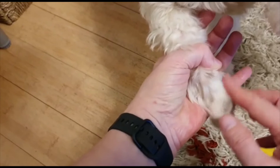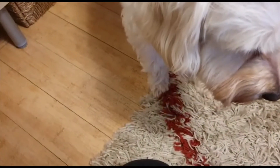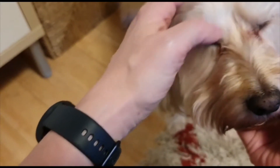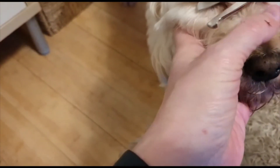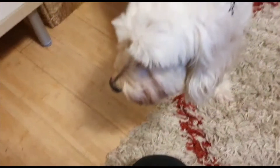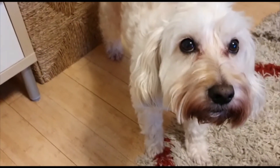There you go. And you can see how she's got these brown stains on her fur. Okay, so what else can we do — should we get Rosie to sit? Sit.